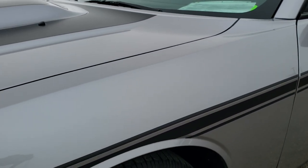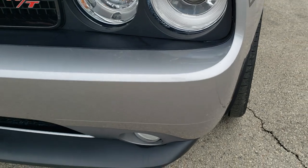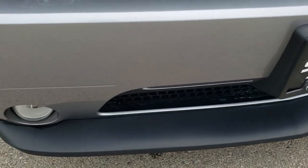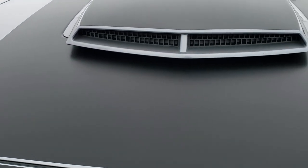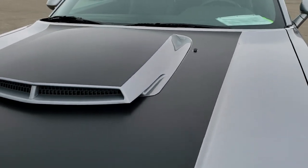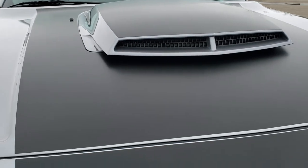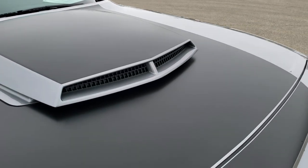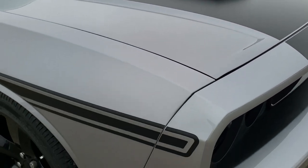Goodyear Eagle F1 245 45 R20 tires with about 60 to 70 percent of the tread left. I didn't see any dents or dings on that front fender. The front bumper and lower valence are in excellent shape. It has a neat hood scoop on it that looks really good. The black decals are all in really nice condition. I didn't see any dents or dings on the hood.